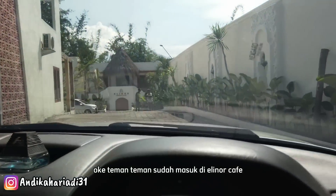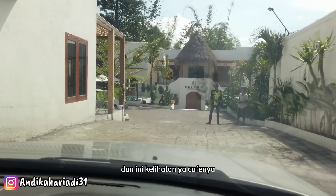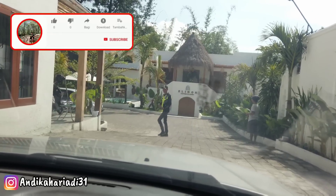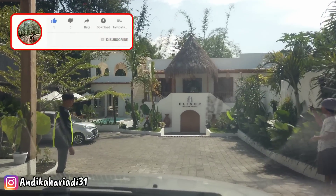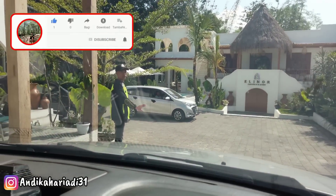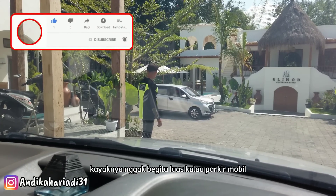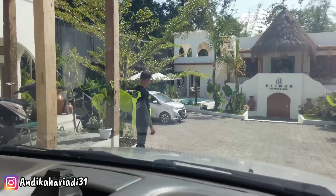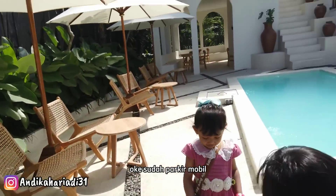Sudah masuk di Elinor Cafe. Ini kelihatannya cafe-nya, bangunannya kayak gini. Lagi atur parkir, kita cari parkir dulu ya. Kayaknya nggak begitu luas kalau parkir mobil. Sudah parkir mobil.